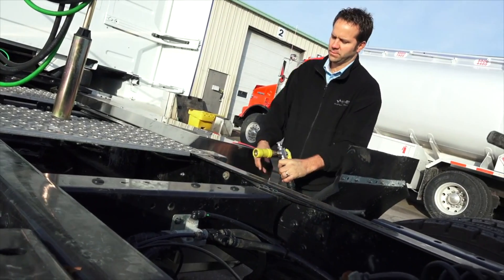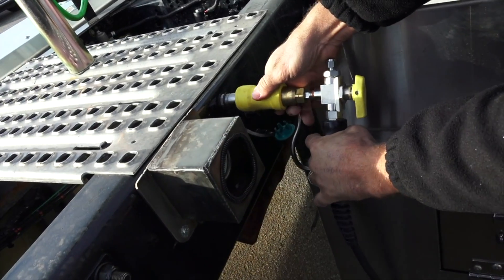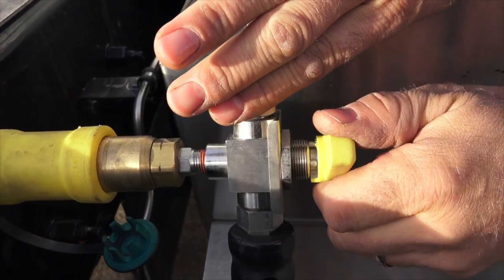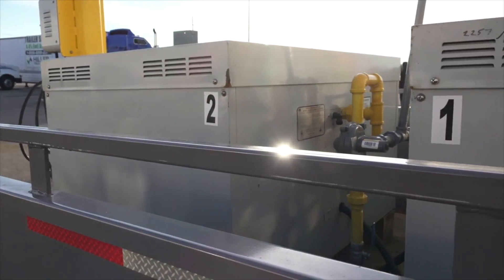The hose and nozzle are easy to use — no safety equipment required. You simply take the hose, plug it into the vehicle, turn the valve, and refueling automatically takes place. We want to give the customer the experience of on-site refueling. The refueling takes place overnight — the customer simply parks the vehicle, plugs it in, walks away, and unhooks it in the morning when it's full.